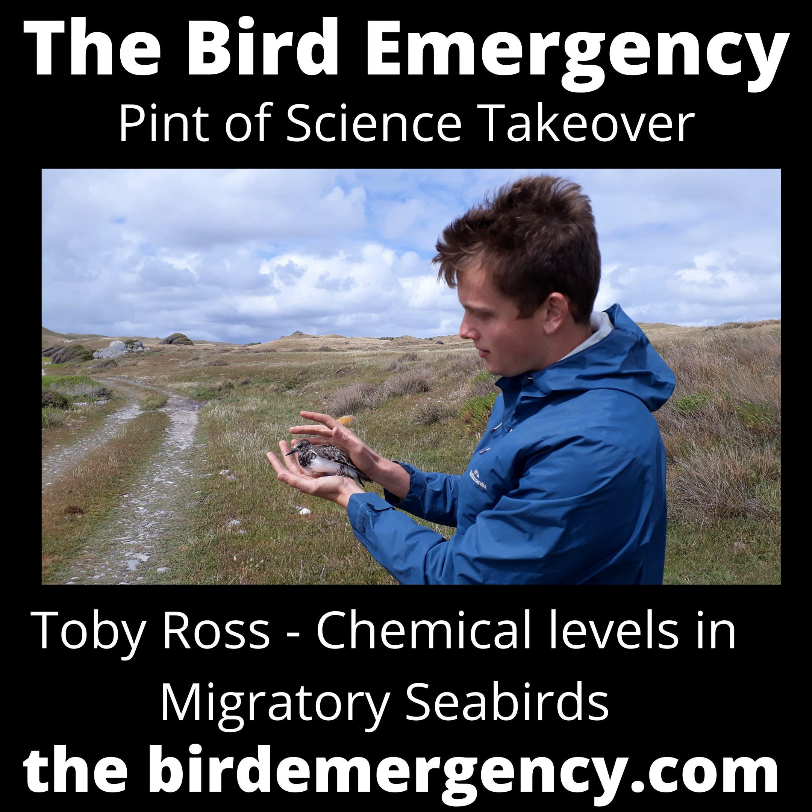Welcome to the Bird Emergency. I'm Grant Williams, and behind me you can see we've got a different logo — the Pint of Science Takeover. We're continuing our little run of shows bringing scientists to the masses. Today, Toby Ross, who is studying at Deakin University, is joining me. We're going to look at shorebirds, some pollutants, and the East Asian Australasian Flyway. Toby, how are you? Thank you for joining me.